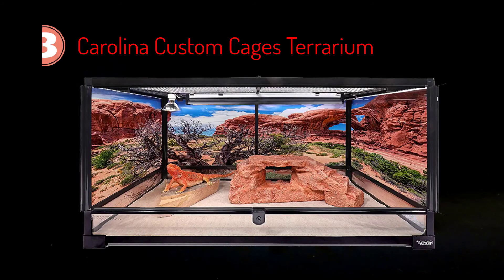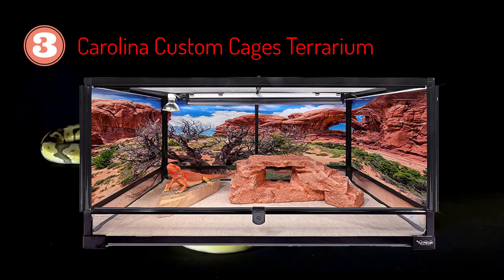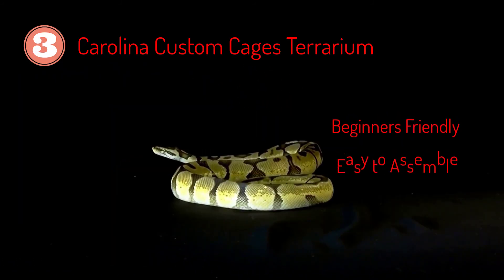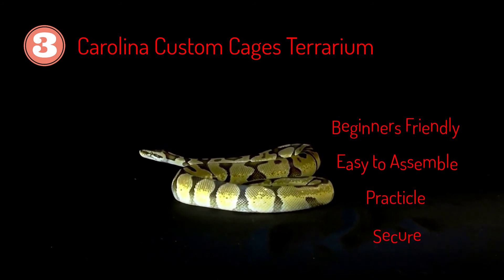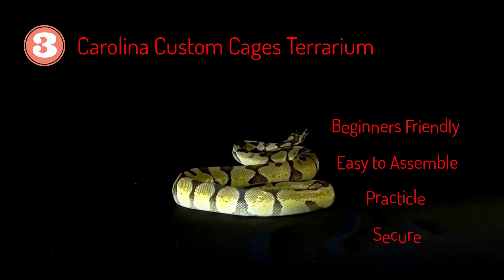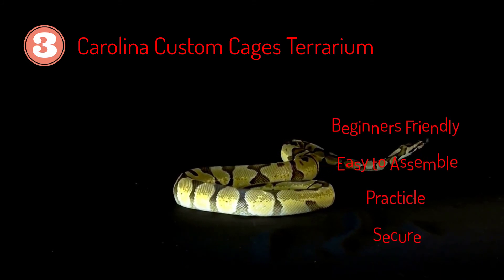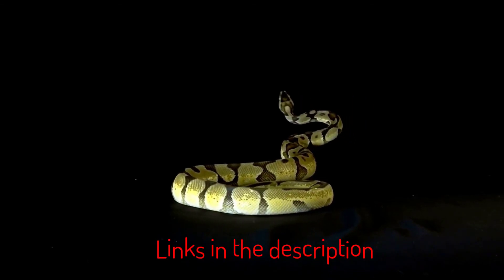On number three, we have the Carolina Custom Cages Terrarium. It is a very easy to assemble cage and comes in 23 different models. This is a fantastic cage that is well built and very functional. It comes in equal size plates of glass and screws together easily at the corners. The base is one part, as is the top. The door has a simple keyed latch that prevents them from opening. The top grate is metal and works fine with ceramic heat bulbs and lighting fixtures. If you want to learn more about these cages, please follow the links in the description.